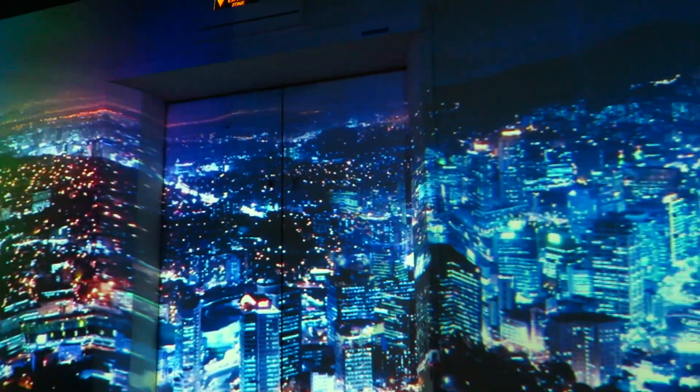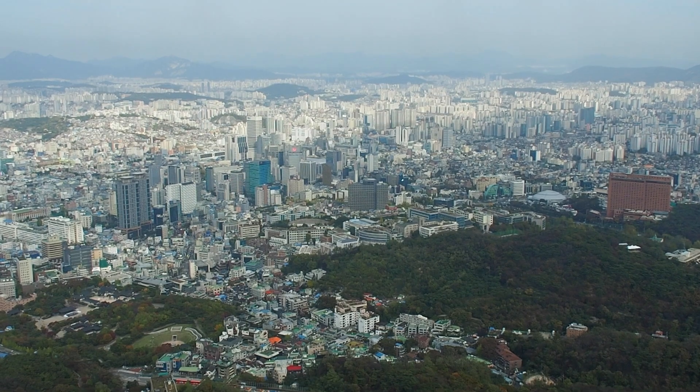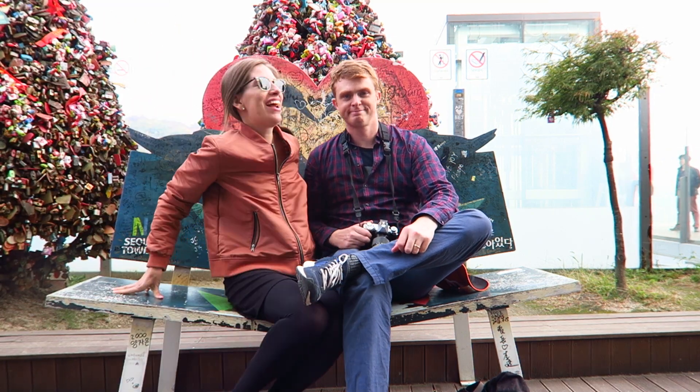Now that we've had our lunch, we're going up N Seoul Tower. We got our tickets — it was 10,000 won per person. We've made it to the top! Now it's time to enjoy the views we earned. It has gotten a little hazy since earlier this morning, so it might be a bit grey, but we still get to see the whole city.